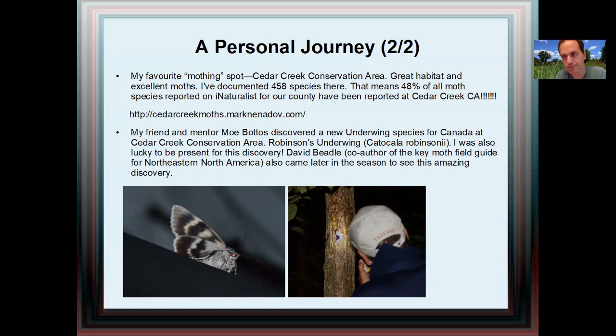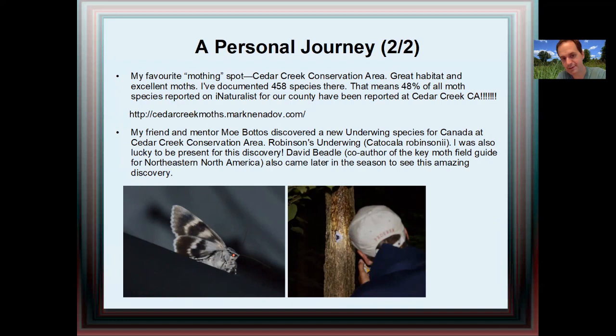David Beadle, from the Toronto region — the author of the field guide and the checklist — also came later that season and was able to see the new underwing species for Canada as well. So it just gives you a little taste. There's Mo examining that species on a tree, and the left is a shot I got from the side. How do I find and identify Essex County's moths? Once you have the location down, it's not really much different in our county versus elsewhere. This presentation has been restrained from getting into the equipment and tools of the trade, saving that for the third and final installment. Moffy Moffy is an unproven technique as of yet — I'm still collecting data, but there's some anecdotal evidence that it works quite well.